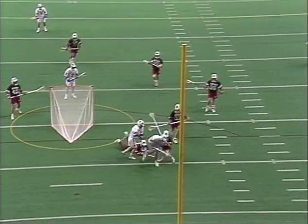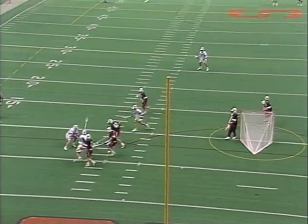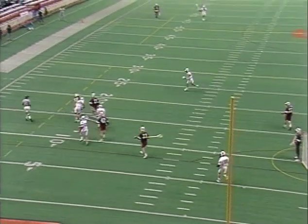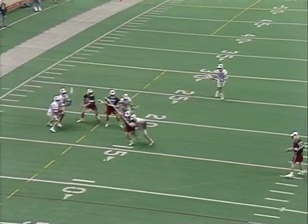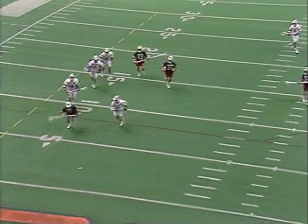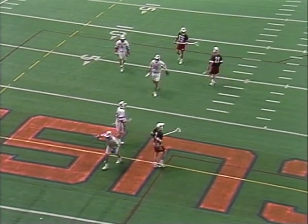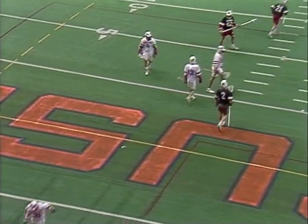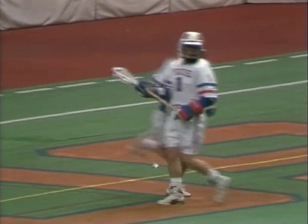That looked like a nice opportunity there for Syracuse. Barr couldn't get off a good shot. Races on for the ground ball — Syracuse had it. Now it's loose again. He's got to get in front and draw either a push or hope that it's off of Brown, and it was. Syracuse hustling all the time.